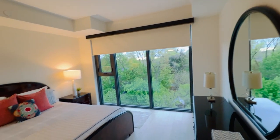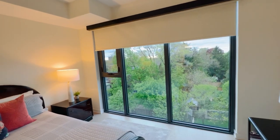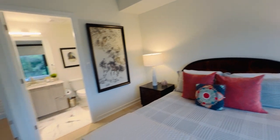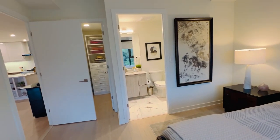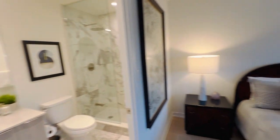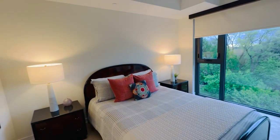And here we are in the primary. Look at that beautiful view — it's green, green, green. There are no other buildings. All the bedrooms are on the outside because you're on a corner unit, so you don't have any interior bedrooms. Also, there's nobody looking in — it's super private.